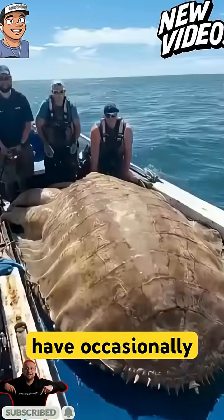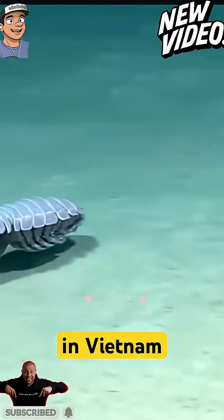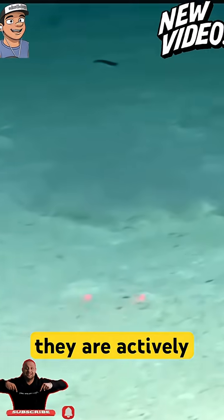Giant isopods have occasionally been utilized as novelty food, such as in East Asian cuisine like ramen. In Vietnam, however, they are actively sought as a delicacy.